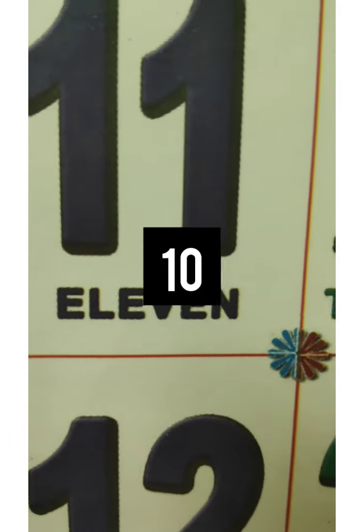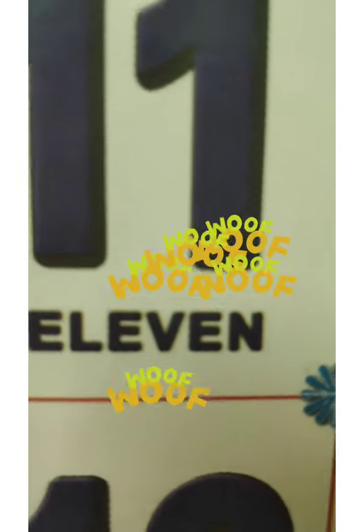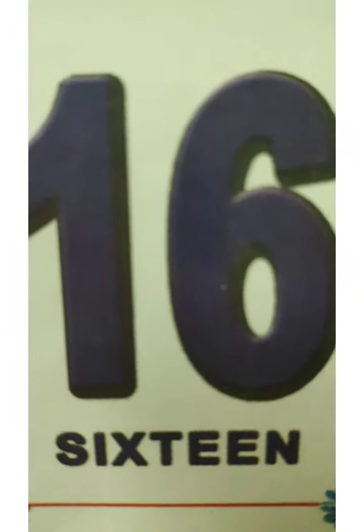Now let's learn numbers from 11 to 20. 1, 1 — 11. 1, 2 — 12. 1, 3 — 13. 1, 4 — 14. 1, 5 — 15. 1, 6 — 16. 1, 7 — 17. 1, 8 — 18. 1, 9 — 19. 2, 0 — 20.